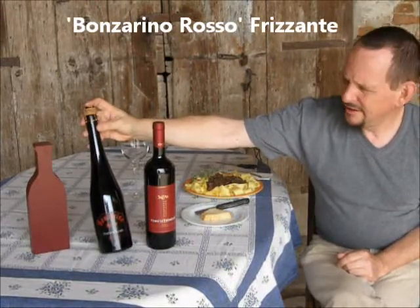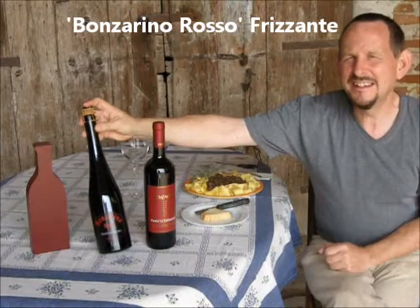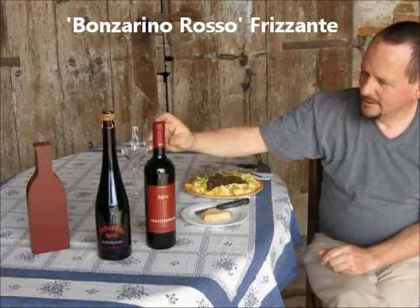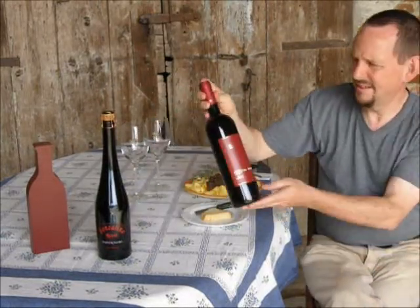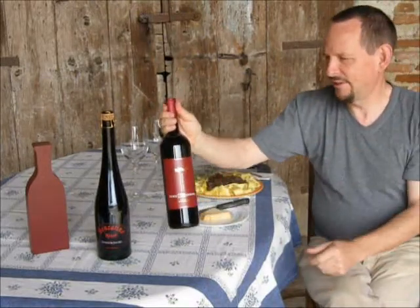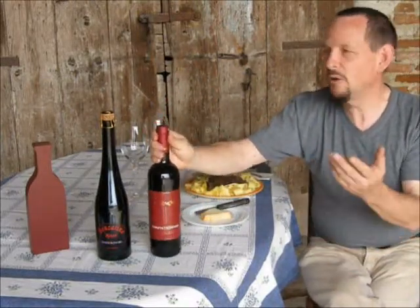There's a little play on words here. Any suffix '-ino' in Italy means 'the little one.' Compare that with the name of this one - their flagship wine, the Bonsarone. Any suffix '-one' in Italian means 'the big one.'